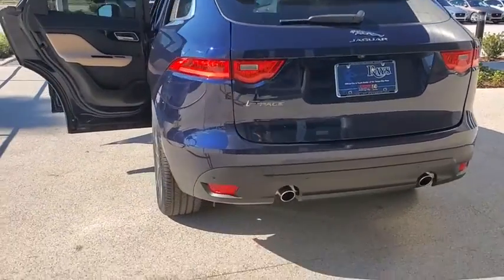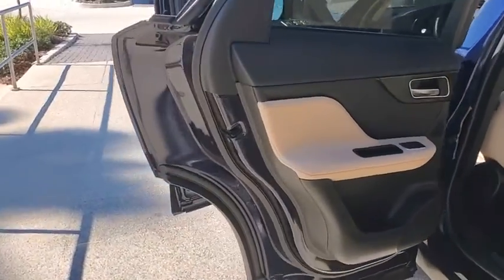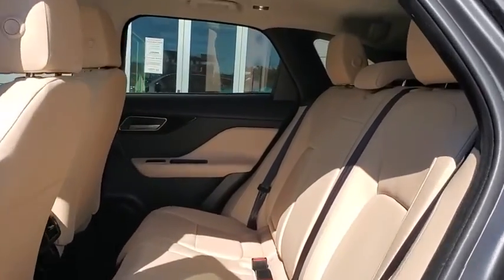Power passenger seat, power liftgate, traction control, dual airbags, power steering, alloy wheels, four-wheel disc brakes, electronic stability control.